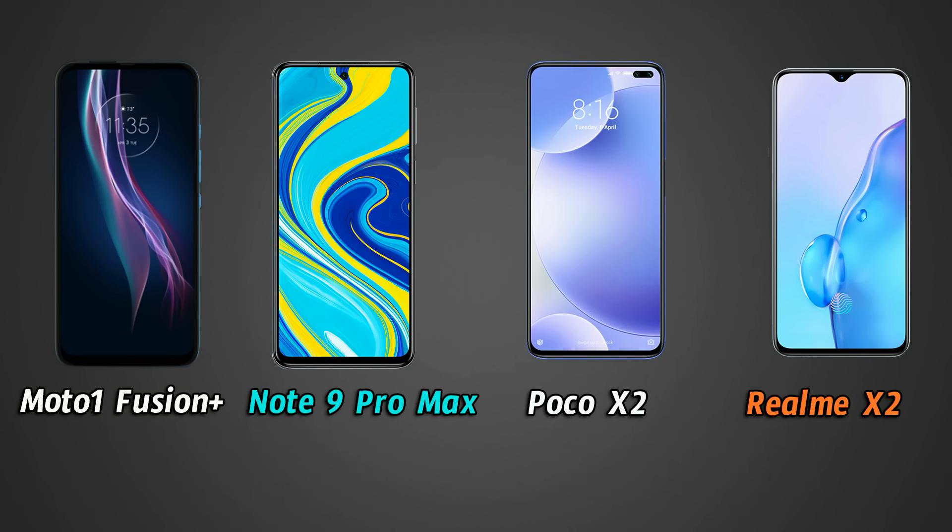The POCO X2 has a 6.67-inch FHD+ IPS LCD panel with a punch-hole in the top right corner, which can be slightly distracting in games and videos. However, the POCO X2 has a special feature: 120Hz refresh rate support. This gives a much smoother scrolling experience through apps and games, providing a very smooth display experience overall.